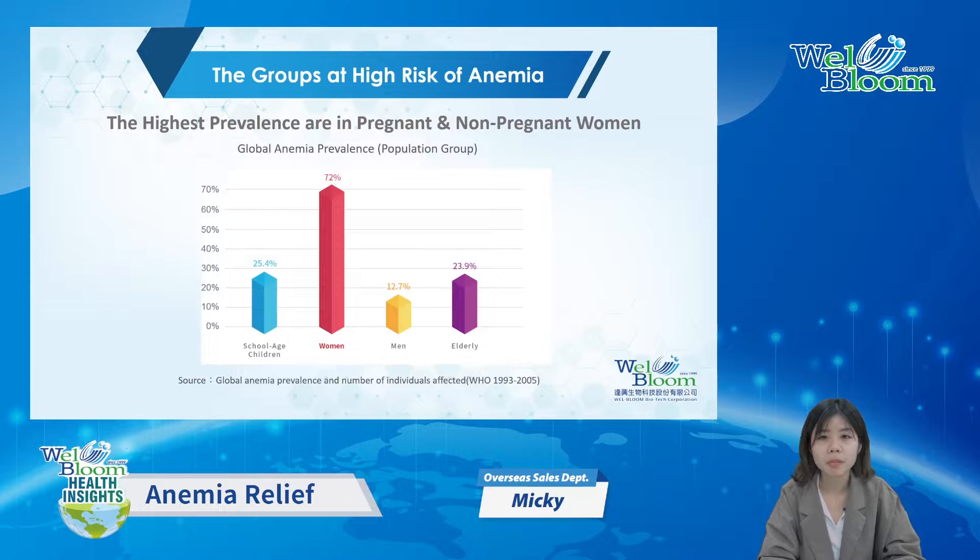The high-risk group is mainly female, with a prevalence rate of 72%. Women are more likely to develop anemia due to heavy menstrual bleeding and pregnancy, because during pregnancy more iron and vitamins are needed to enhance the baby's growth.